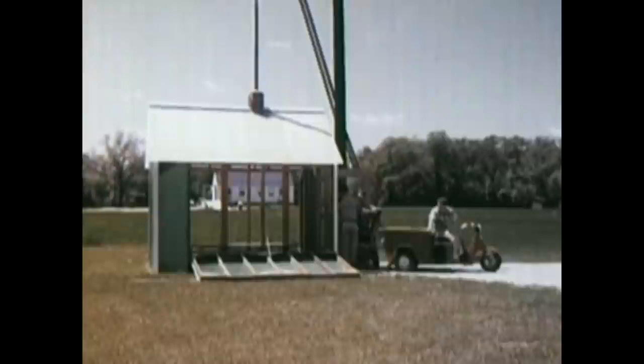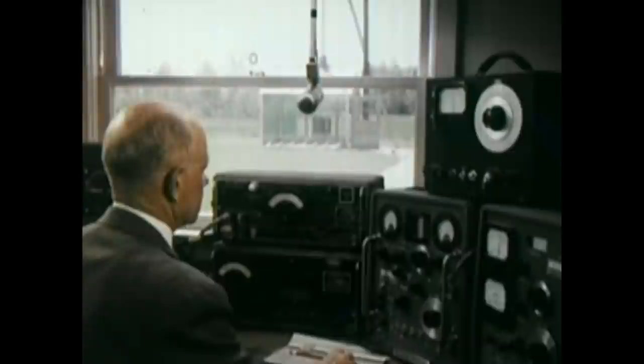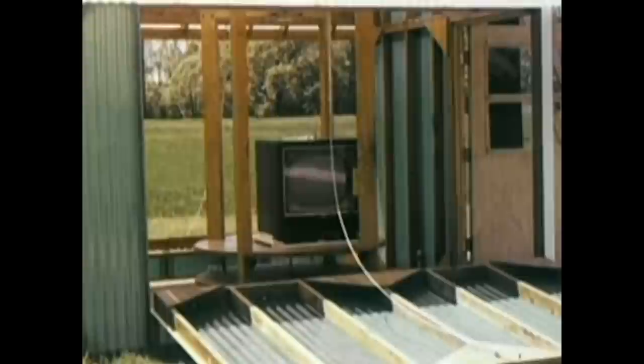Engineering models and prototypes of sets are brought to this laboratory and checked to guide RCA Victor engineers in developing circuits that keep such interferences well within the required limits. Special equipment is used that can measure signal field strength in terms of millions of volts. RCA engineers not only develop the techniques and standards used in these tests and measurements, they actually used them to develop sets with built-in quality long before FCC requirements were enacted as a law.